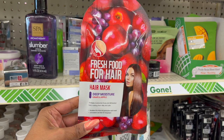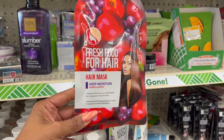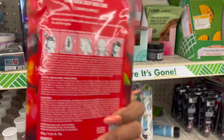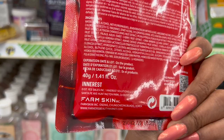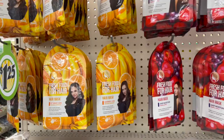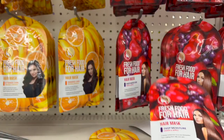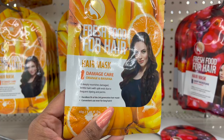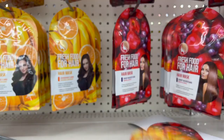This also looks new — it's the Farm Skin Fresh Food for Hair Deep Moisture Hair Mask in grape and apple. It deeply moisturizes fuzzy and disheveled hair, making it silky and calm. You get 1.4 ounces — basically put it in and wash it out — $1.25. It was on an end cap; they also have the Damaged Care version in orange and banana, which deeply nourishes damaged brittle hair with split ends from frequent dyeing and perms. I'm definitely picking some up, and I'll grab an extra set for a giveaway.